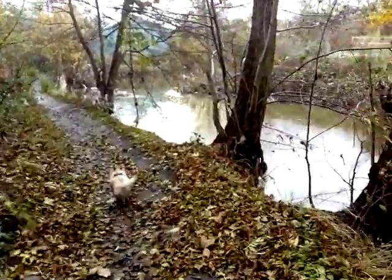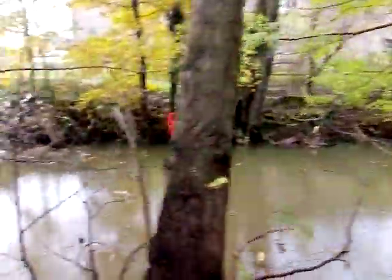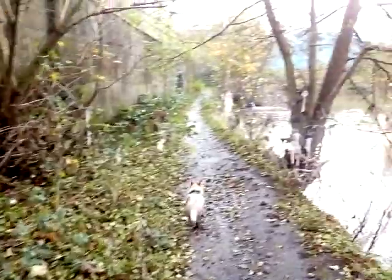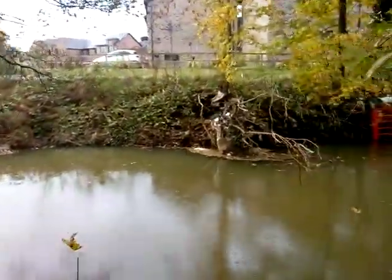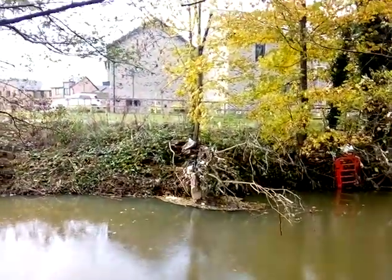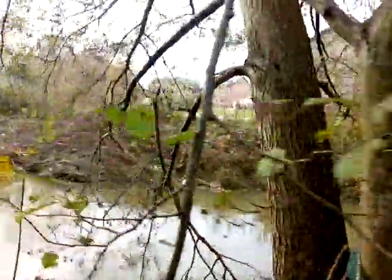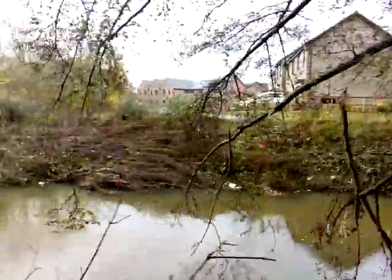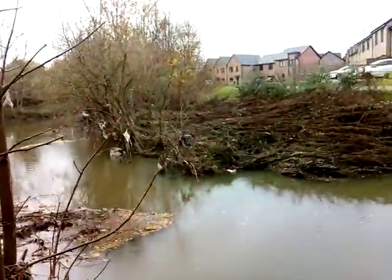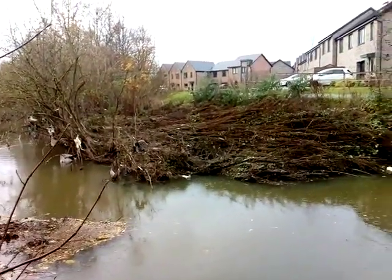We're quite near the Chesterfield bypass now. You can see how high the water's been — look at the plastic and rubbish caught in the trees. And that's the new housing development. They've built plastic houses for plastic people, and not a chimney in sight. Look at how that brush has been swept back by the force of the water.